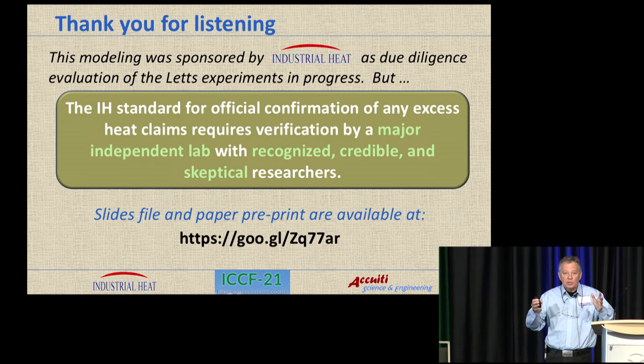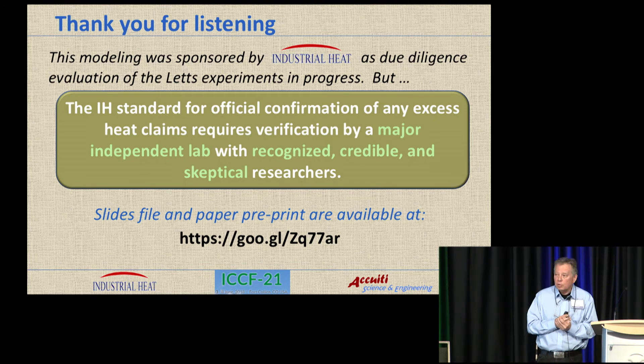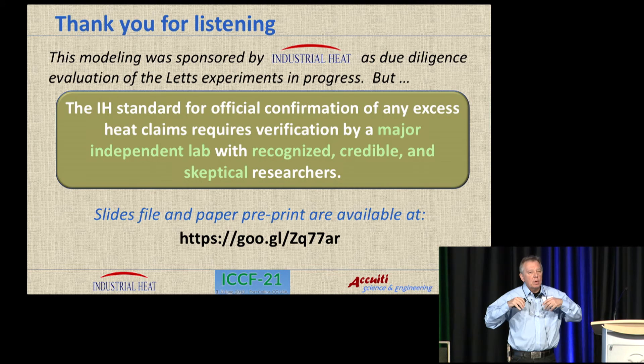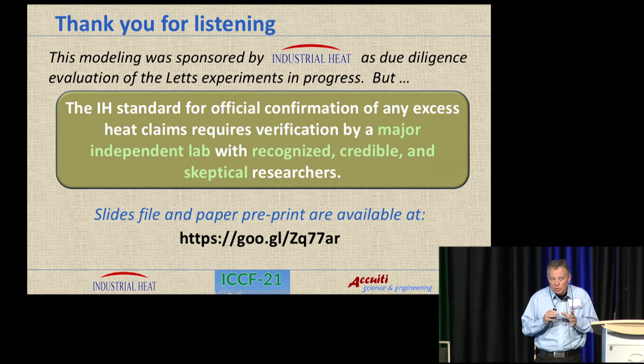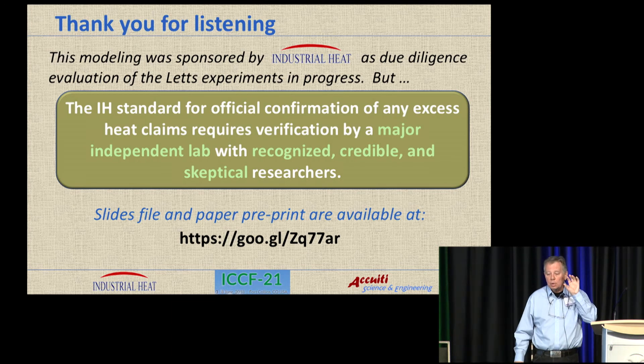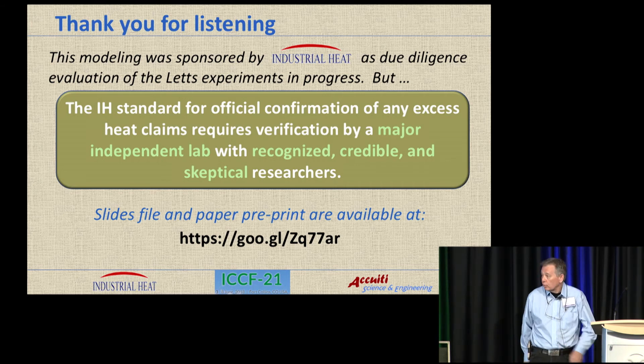In conclusion, the modeling increases your understanding of the system, and you'll find things you didn't expect when you go through this process. It improves the signal-to-noise in the extracted XP because you're building in signal-to-noise from other experiments you did to generate the model. The XP waveform extraction gives you a better capability to identify what caused the excess heat or what correlated with it. These free SPICE simulators are really valuable as thermal modeling tools. We owe a deep debt of gratitude to Industrial Heat for supporting this activity. While this modeling work was meant to add credibility to the excess heat from that experiment, Industrial Heat has a really high standard for what it takes to claim excess heat, and this did not meet that criteria yet.